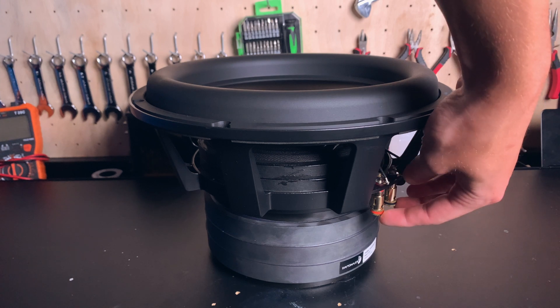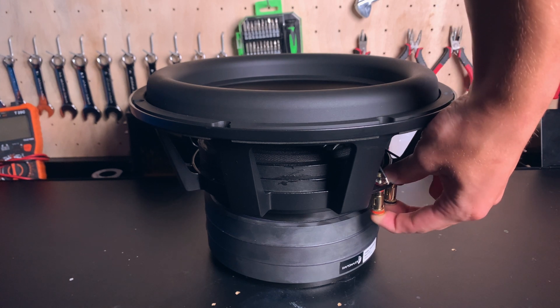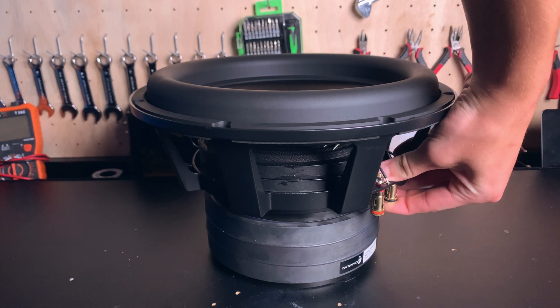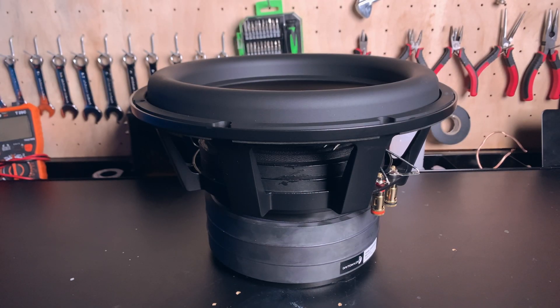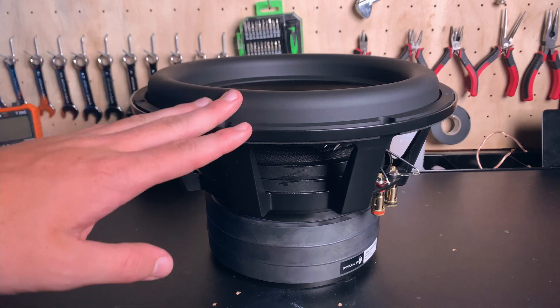It has two 2-ohm voice coils, and the springs in these are really hard to push down, but I think that's good because it handles so much power. So let's take a look at the thing.